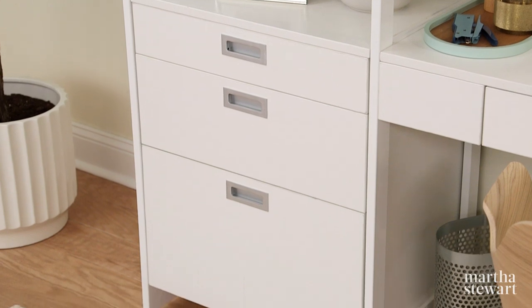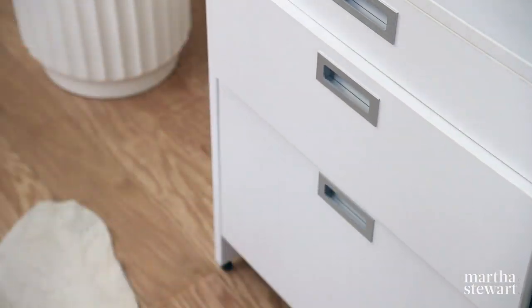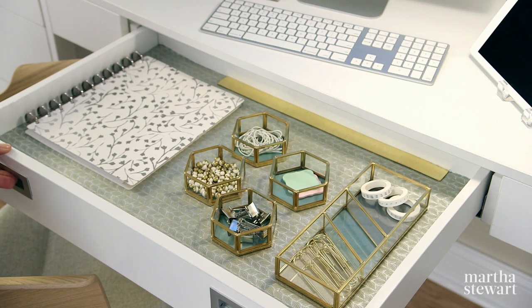Its three-door file cabinet allows you to organize your documents and office supplies to reduce clutter. Keep your desk looking as good on the inside as it does on the outside with attractive accessories to organize your office essentials.